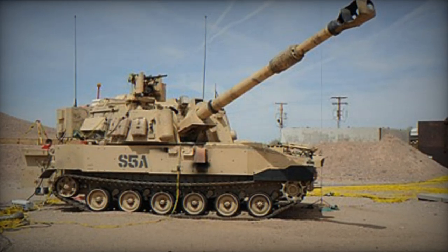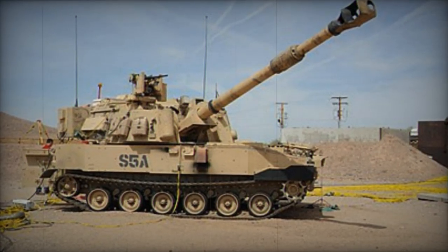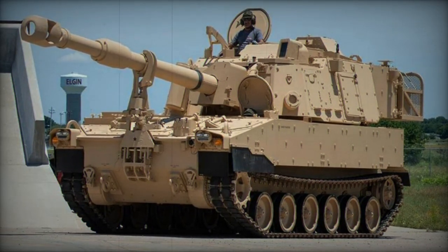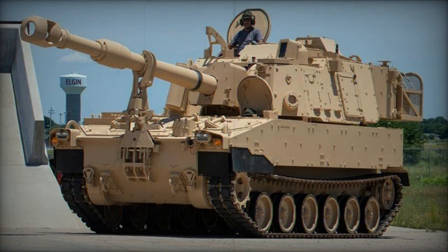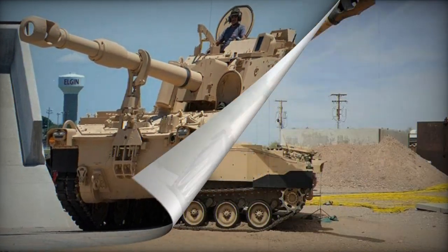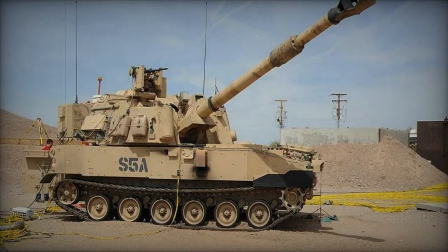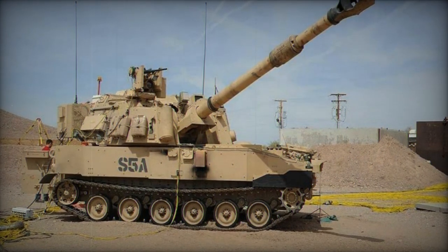Variants include the XM1299, a novel long-range self-propelled howitzer under development in the U.S. Sharing components with the M109A7, including its chassis, the XM1299 represents a distinct design rather than an upgraded version of the M109A7.